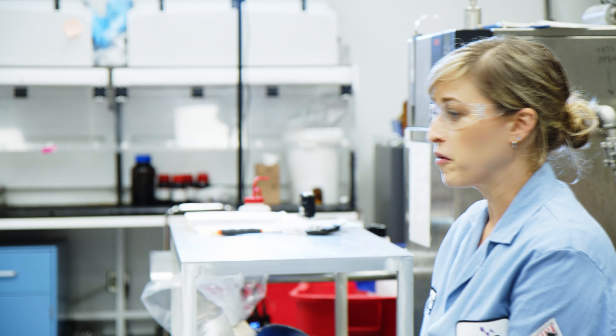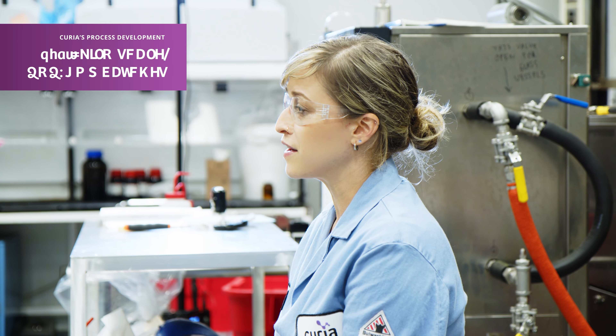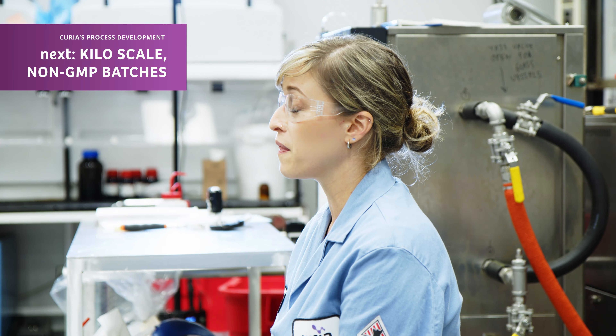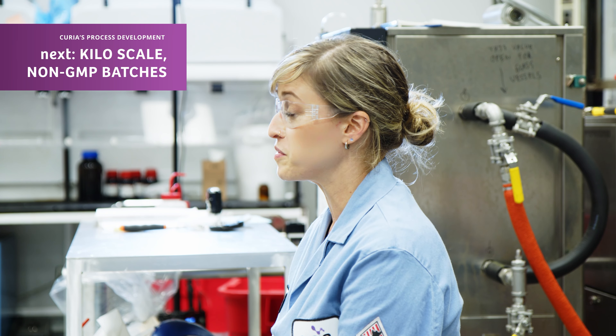Running chemistry in the Kilo Lab is often a good first step prior to a GMP campaign to make sure that the chemistry is going to perform well on that larger scale before it goes into a GMP suite.